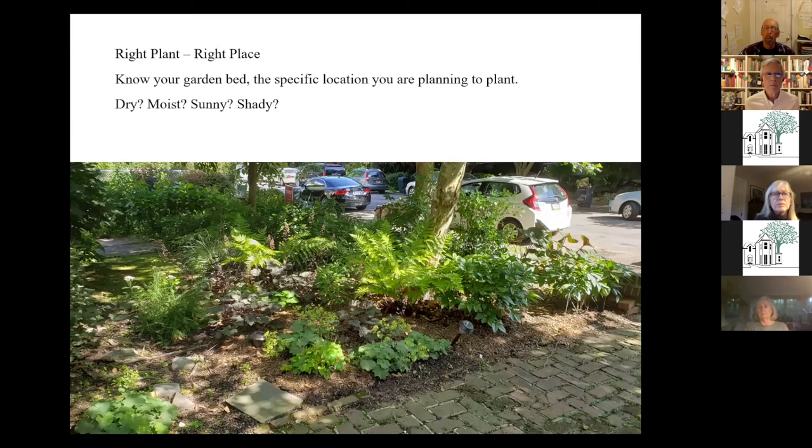Right plant, right place — this goes back to the assessment you did of your garden. If you know areas that are dry or wet, whether it's sunny or shady, that makes it easier to know what plants will thrive. So it's a good idea to get to know your garden and then look for plants in those categories. Going back to the research, you'll find that many sites online make it very easy to search for sunny plants or shady plants, depending on height or bloom time. There's quite a selection of native plants out there.